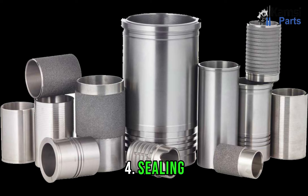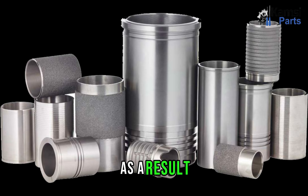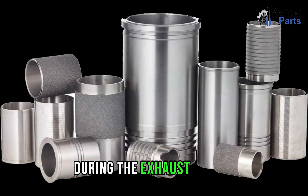The fourth function is sealing. Cylinder liners play a pivotal role in maintaining a tight seal between the piston rings and the liner walls. This sealing function relies on the exceptional smoothness of the inner cylinder walls. As a result, it minimizes charge leakage during the compression stroke and prevents the escape of exhaust gases during the exhaust stroke.